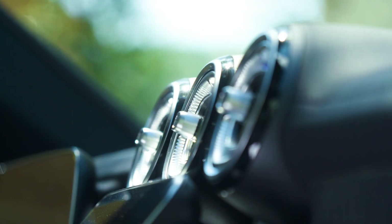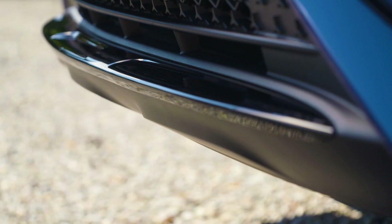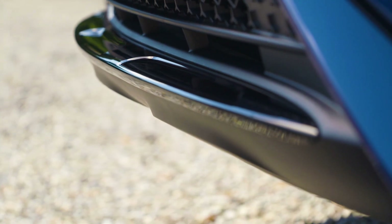Hello friends. Today I will tell you about the new Mercedes GLC. And we are starting.